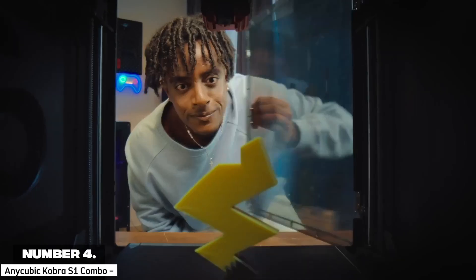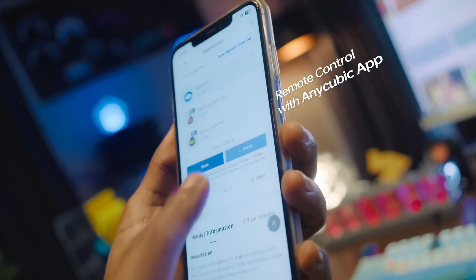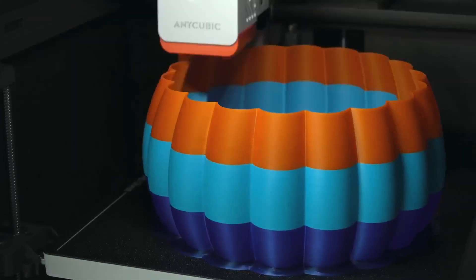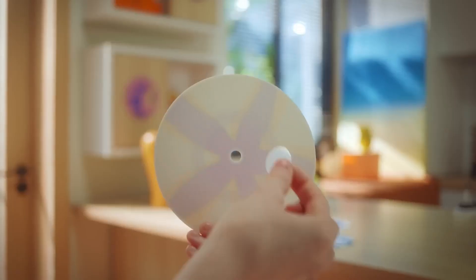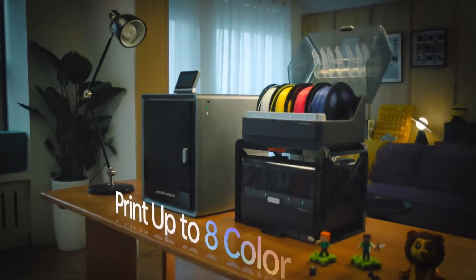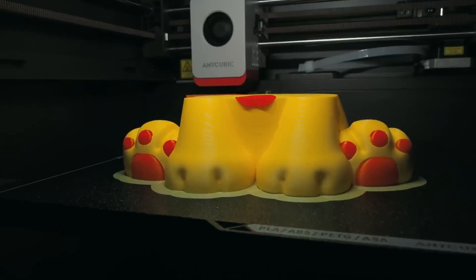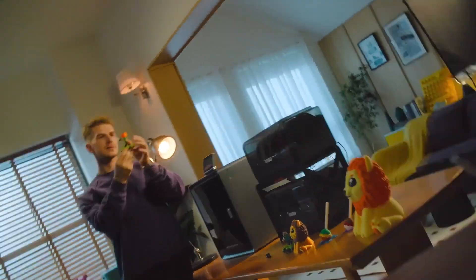Number 4: Anycubic Cobra S1 Combo. Ranking 4th, the Anycubic Cobra S1 Combo is a fantastic option for hobbyists and beginners looking for an affordable multi-color 3D printer in 2025. Priced at around $399, it offers a solid 220x220x250mm build volume, perfect for medium-sized decor items like wall art or small vases. The ACE Pro system enables up to four colors, expandable to eight with an additional unit, delivering vibrant prints without breaking the bank.